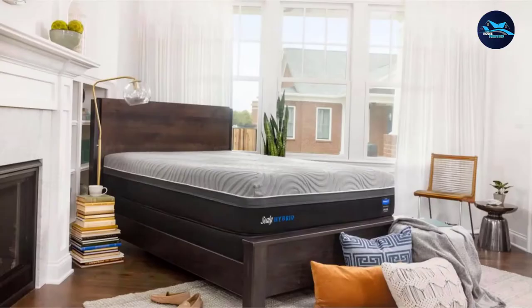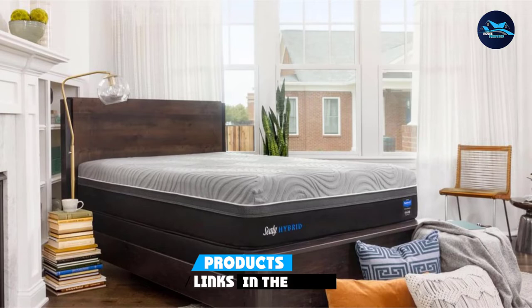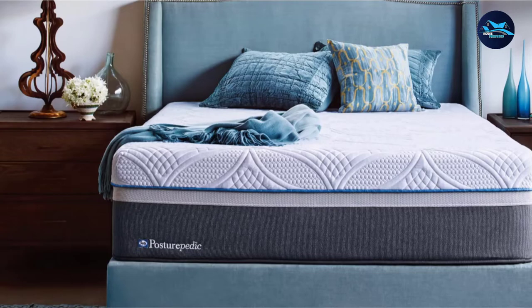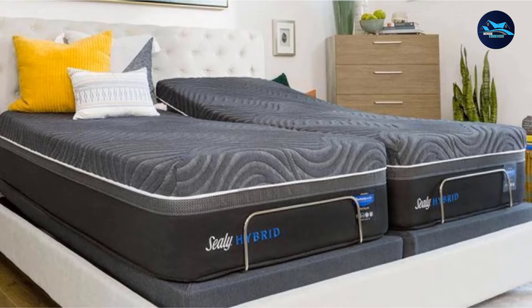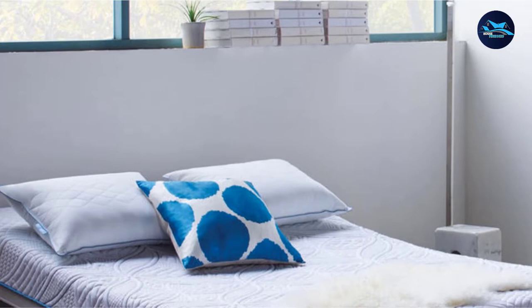Moving on to number 2, the Sealy Posturopedic Hybrid Gold Ultra Plush Mattress. It is made up of half foam and half springs, combining the benefits of both innerspring and memory foam mattresses. The mattress features a 3.5-inch solid-edge HD Premier System around the border so that the full surface can be utilized and a solid seating surface is maintained. It also features the Zone Sealy Embrace Premier Coil with independently moving springs underneath, which helps maintain comfort and softness throughout the surface. With top-rate stitching and material quality, this mattress is breathable and soft with an excellent overall build.